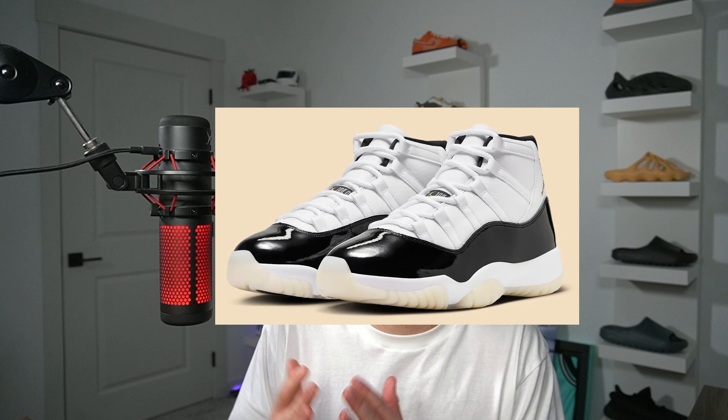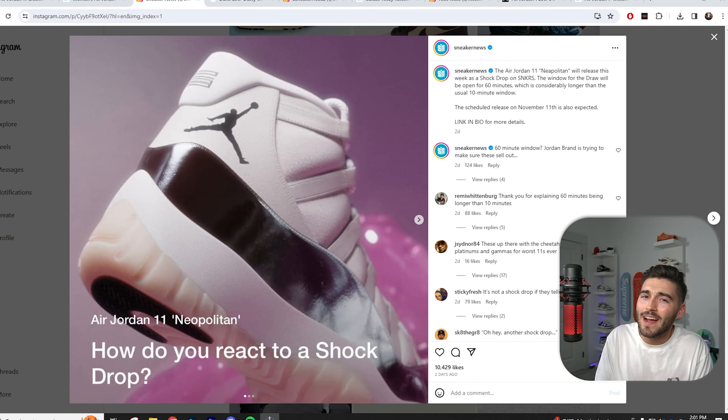Let's start with the DMP11s, or the Gratitude 11s — these are set to drop on December 9th. I thought it was crazy that Nike was already doing a shock drop, but it was actually the Neapolitan 11s. It looks so similar on the app I actually thought they were dropping DMP11s over a month early.